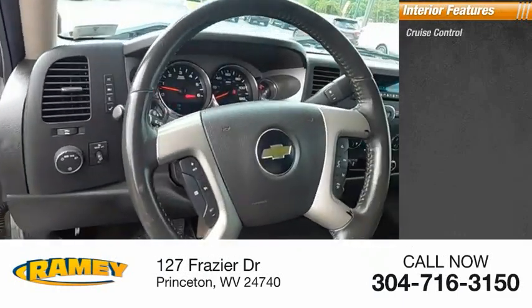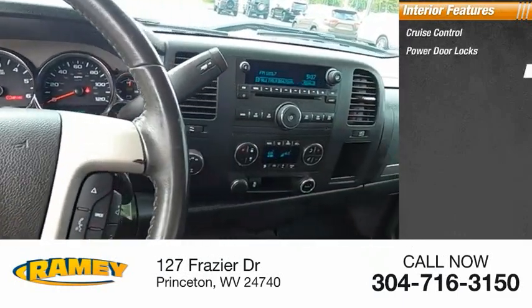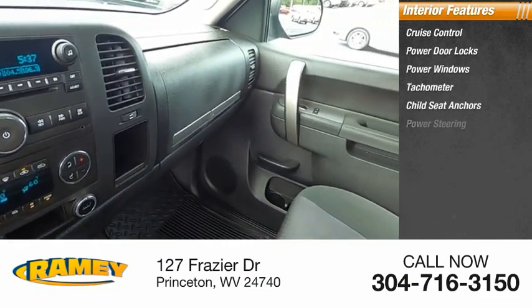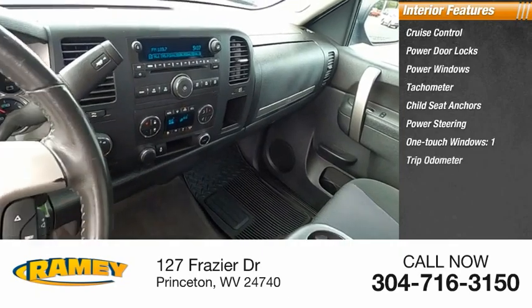Inside you'll find cruise control, power door locks, power windows, tachometer, child seat anchors, power steering, one-touch windows, and a one-trip odometer.